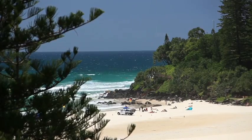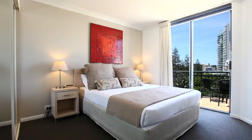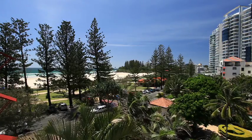Two large decks look north over Coolangatta's popular Greenmount Beach and Calypso's own amazing lagoon-style pool. Unit 407 has been fully renovated from top to bottom, making this the best of the best when it comes to beachfront living.